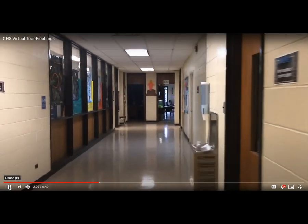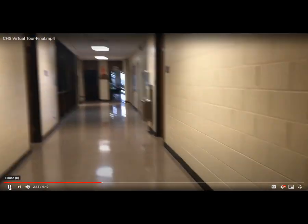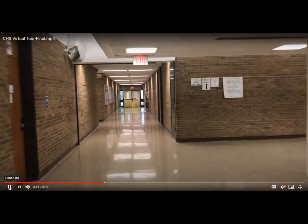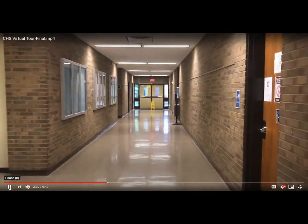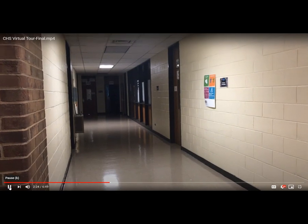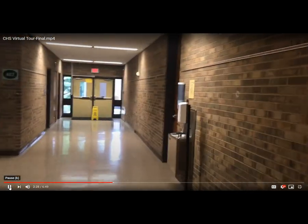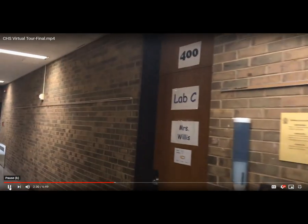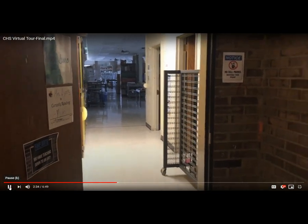Here's a chemistry classroom, oceanography and biology classroom. In this next hallway, many of our ninth graders will take earth science. We also have an economics and personal finance class to our right, and here are both of our art rooms.